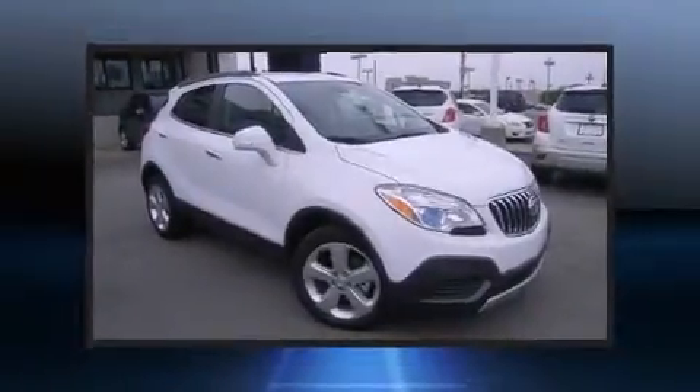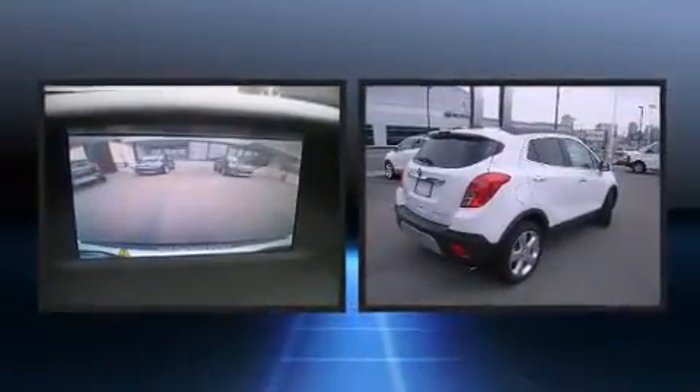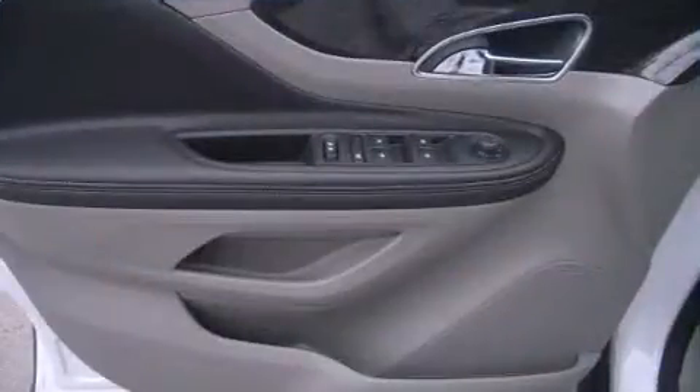Introducing the 2016 Buick Encore. Smooth gear shifts are achieved thanks to the efficient four-cylinder engine, and for added security, dynamic stability control supplements the drivetrain. A turbocharger is also included as an economical means of increasing performance.